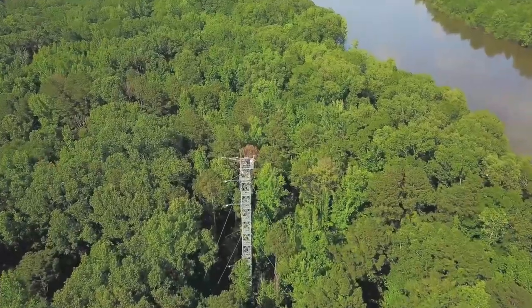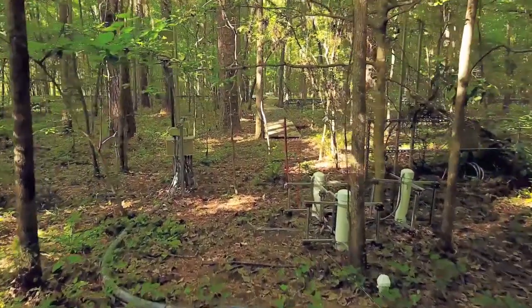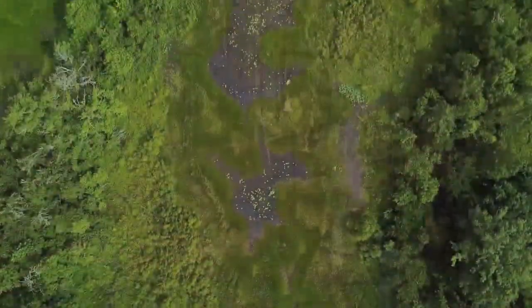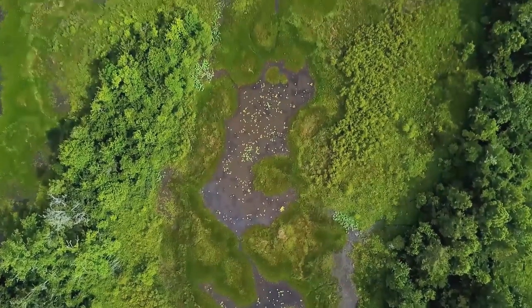A 149-foot tall flux tower is located just outside of the refuge, alongside below-ground soil sensors and additional observational plots. Altogether, the sampling area for Lenore Landing is just over 16 square kilometers.